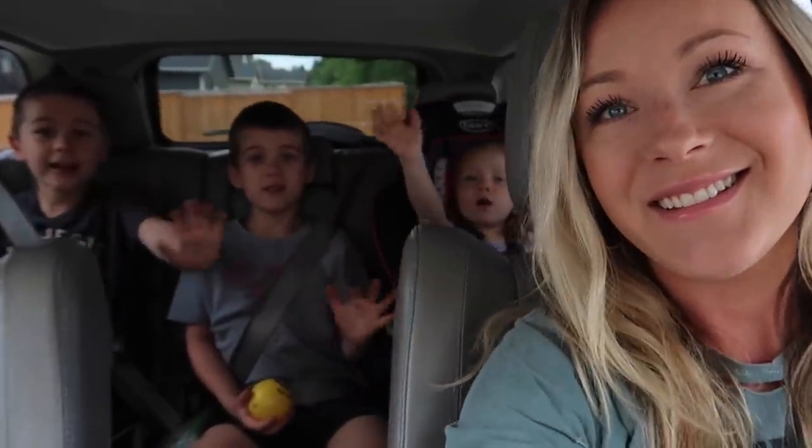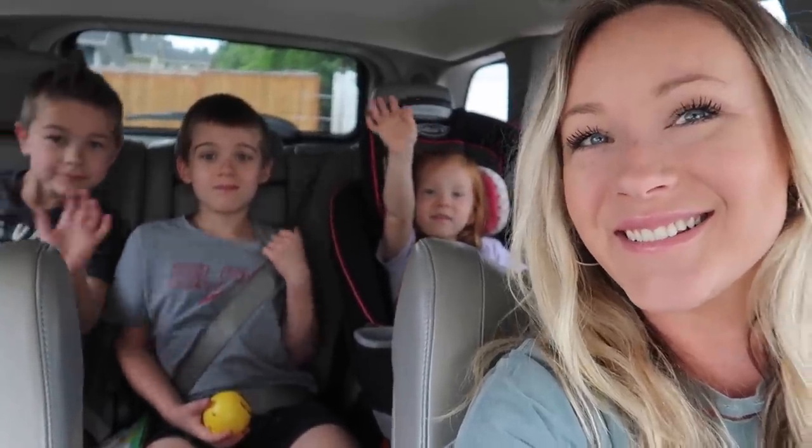Hey guys, welcome back to another video. Today is Monday morning. We're getting ready to go run some errands. We are going to pick up our groceries that we ordered online via Clicklist. I'm going to give you guys a grocery haul and a weekly meal plan in this video — tell you guys everything that I'm making for dinner this week and show you everything that I got.